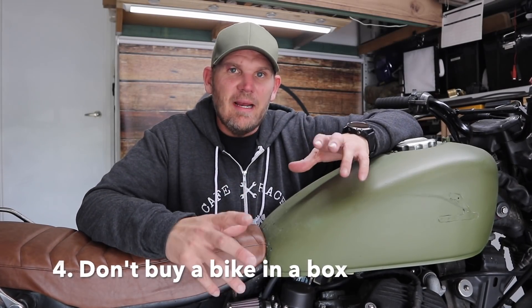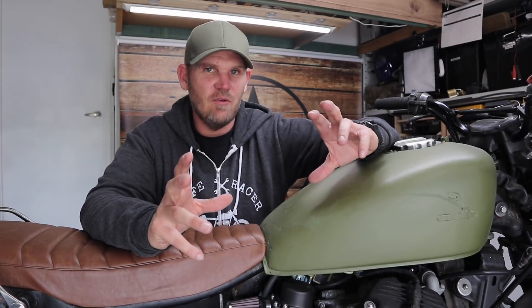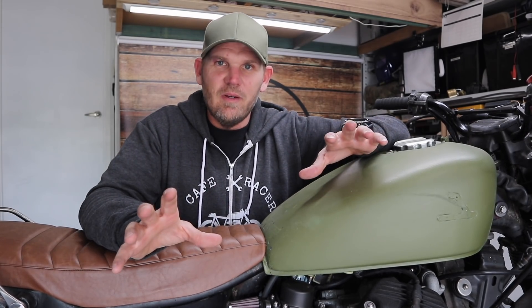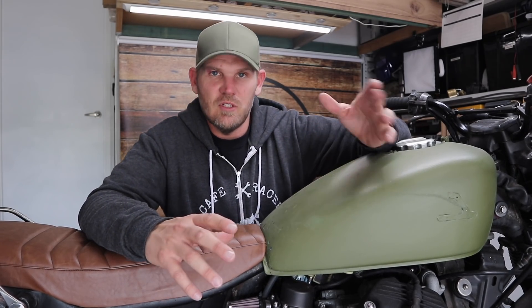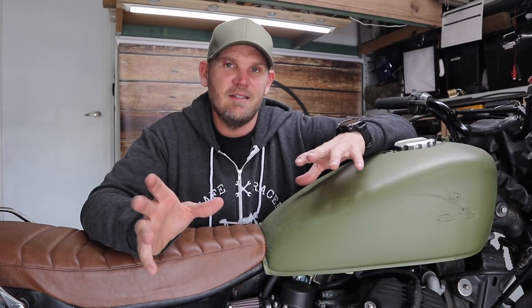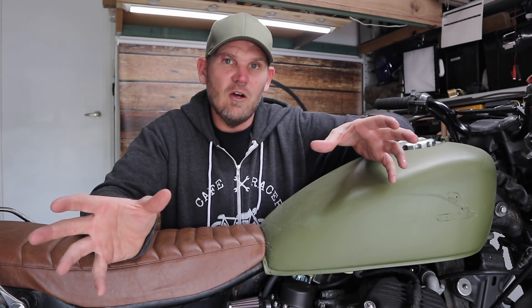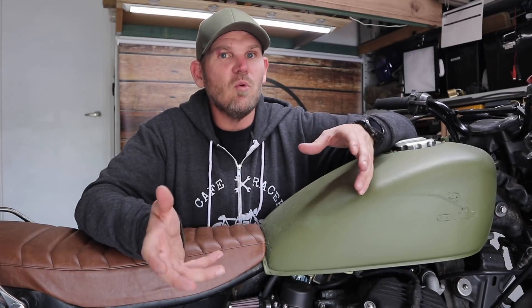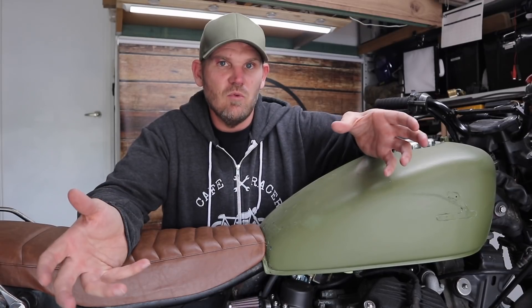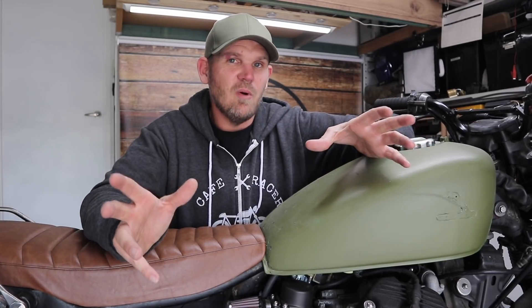The next one: try to buy a complete bike, all in one piece. Don't buy a bike in a box. If you're experienced and this isn't your first project and you know what to look for, fair enough — go for it. But for anyone who's never done this before, please don't buy a bike in a box. The crucial parts could be the most expensive ones that are missing. If you take any bike apart and sell the parts separately, you'll often get more for them individually than the whole bike is worth. Parts can be very expensive to purchase individually.